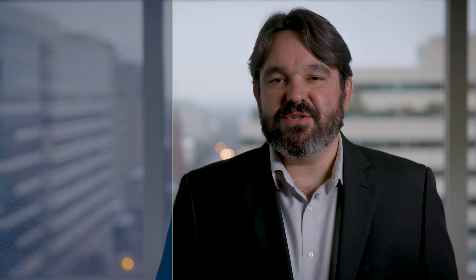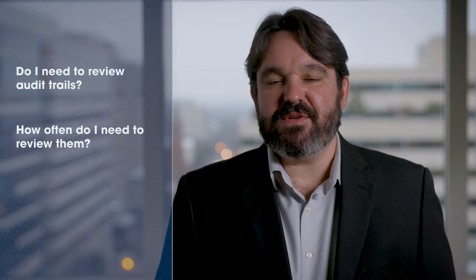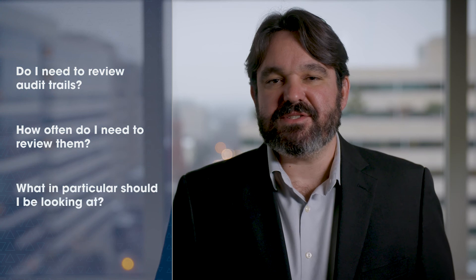Numerous clients are struggling with implementation of data integrity concepts and I am often asked questions such as: do I need to review audit trails? How often do I need to review them? And what, in particular, should I be looking at? We have helped many clients answer these questions and implement simple yet compliant solutions. If you feel that your company can use some help with implementation of data integrity controls, reach out to us. We look forward to a conversation on how we can meet your needs.